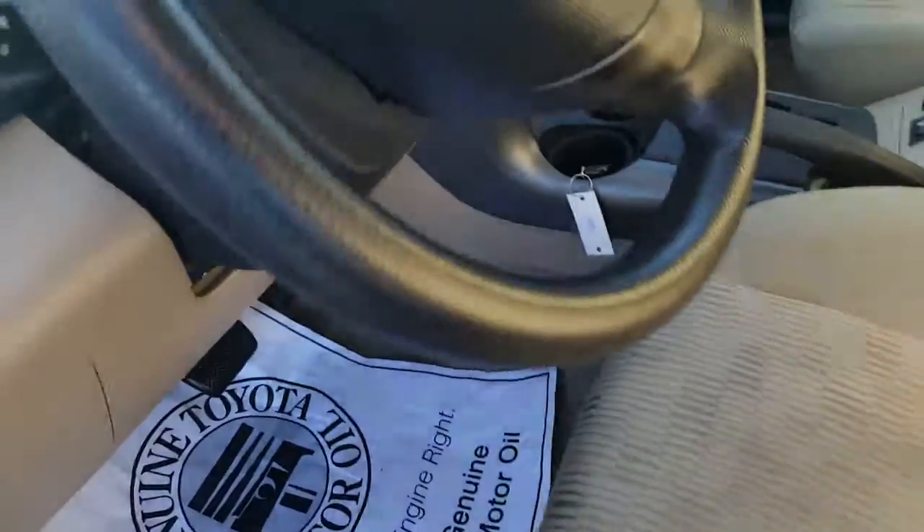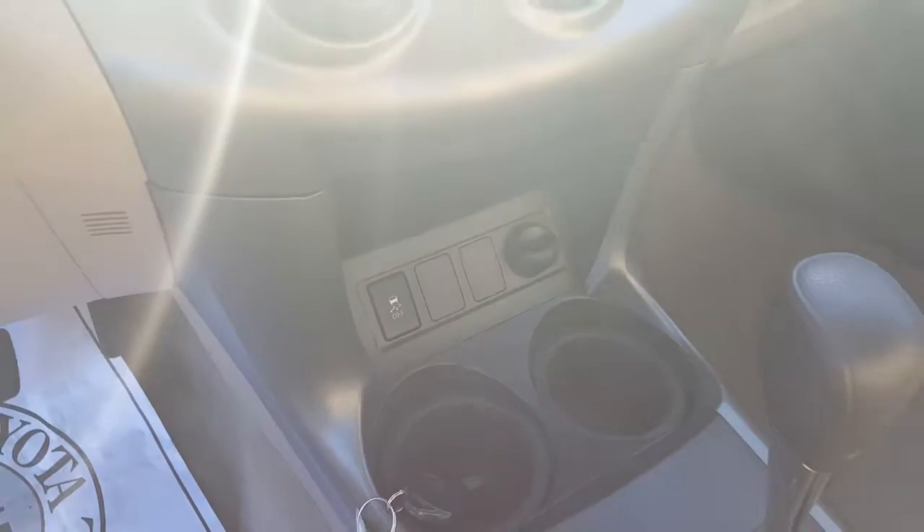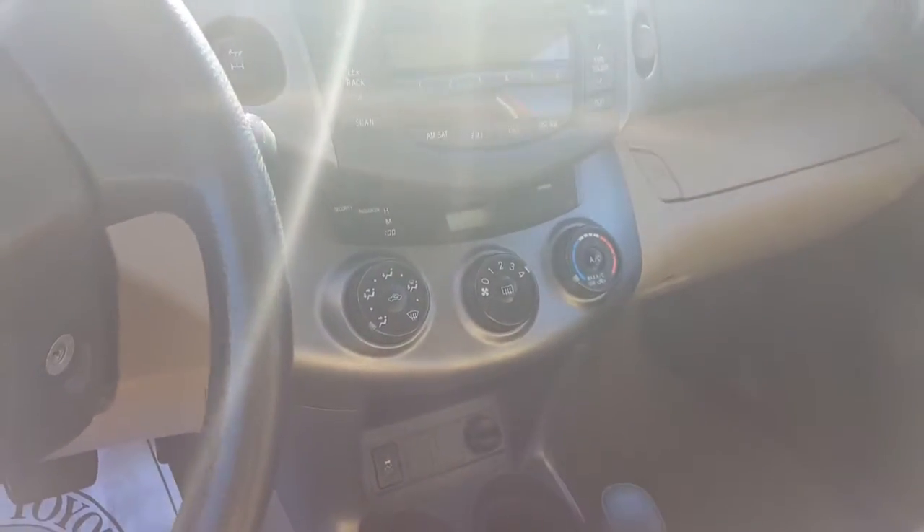This is going to have power windows, power locks, keyless entry, great cold air conditioning and hot heat. You're going to have an auxiliary jack input, a cigarette lighter style charger, and all the controls are very easy to use.